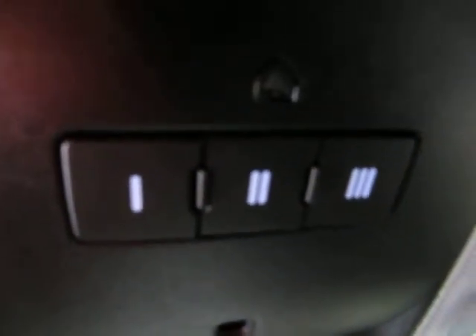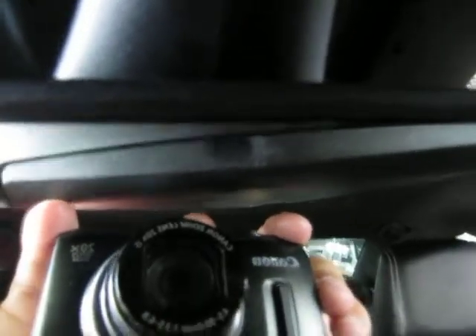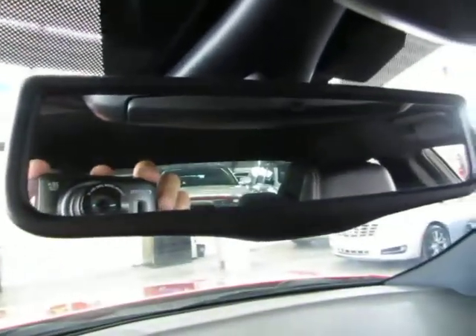Up top you've got your HomeLink universal garage door opener where you can program up to three garages or gates if you live in a gated community. You've got map lights and a pocket for sunglasses. There's also an auto-dimming rearview mirror with a sensor — if somebody puts their high beams on you, it will darken the mirror so it doesn't affect your vision.